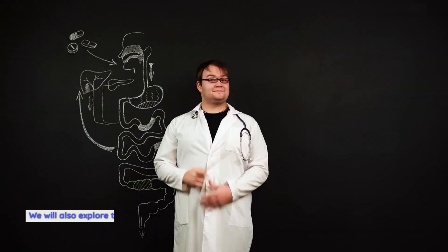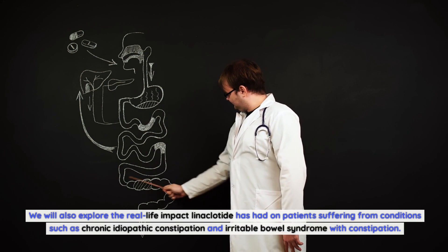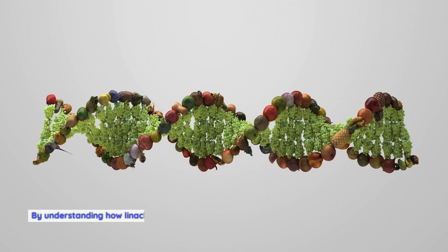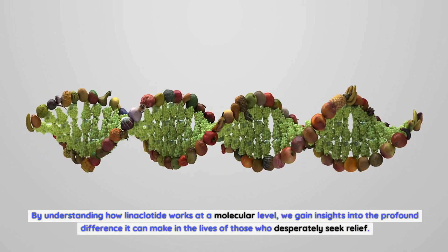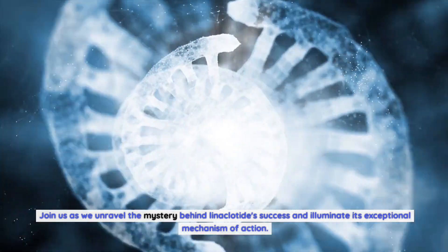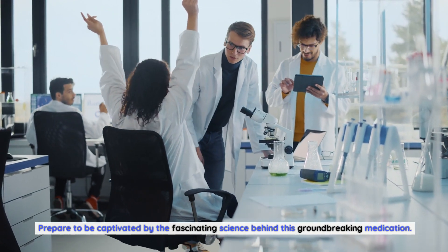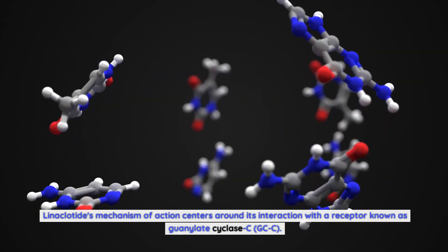We will also explore the real-life impact linaclotide has had on patients suffering from conditions such as chronic idiopathic constipation and irritable bowel syndrome with constipation. By understanding how linaclotide works at a molecular level, we gain insights into the profound difference it can make in the lives of those who desperately seek relief. Join us as we unravel the mystery behind linaclotide's success and illuminate its exceptional mechanism of action.